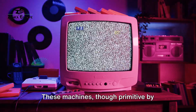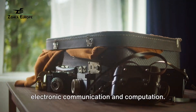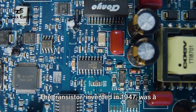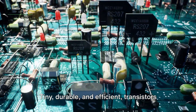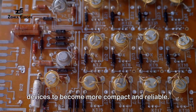These machines, though primitive by today's standards, were the dawn of electronic communication and computation. The transistor, invented in 1947, was a quantum leap forward — tiny, durable, and efficient. Transistors quickly outshone vacuum tubes, enabling devices to become more compact and reliable.